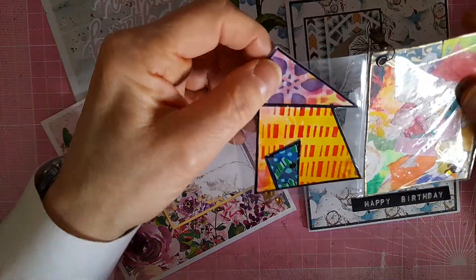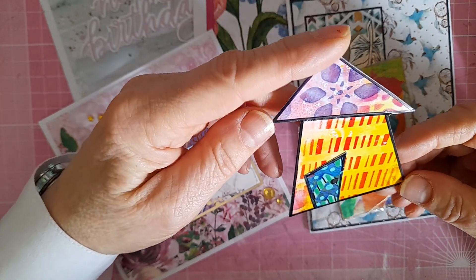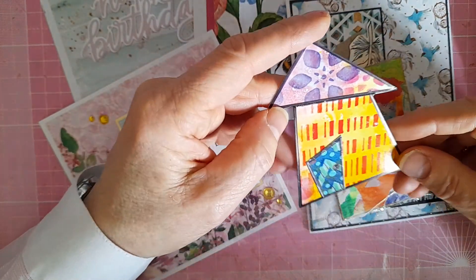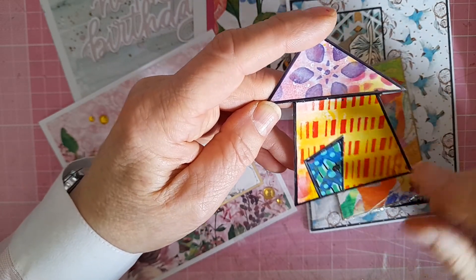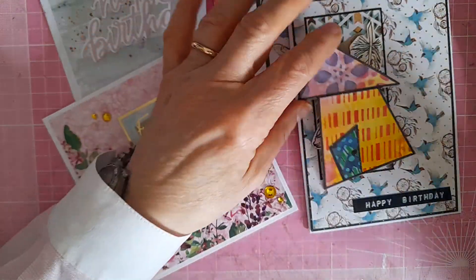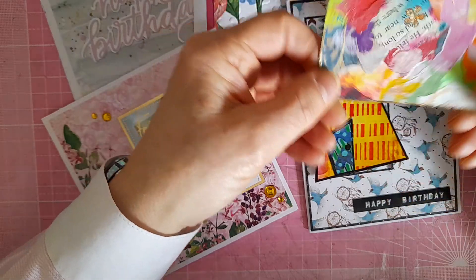She also included two of her ATCs. I was lucky enough to receive a house ATC from her — this was made in May 2022 and is number 10 of 11. She showed making these on her channel and they're very effective. I love that style.